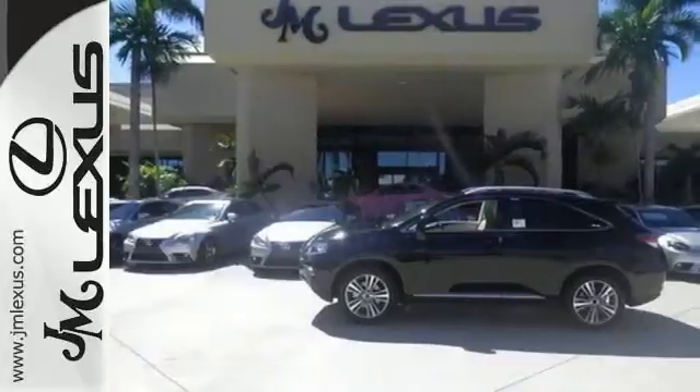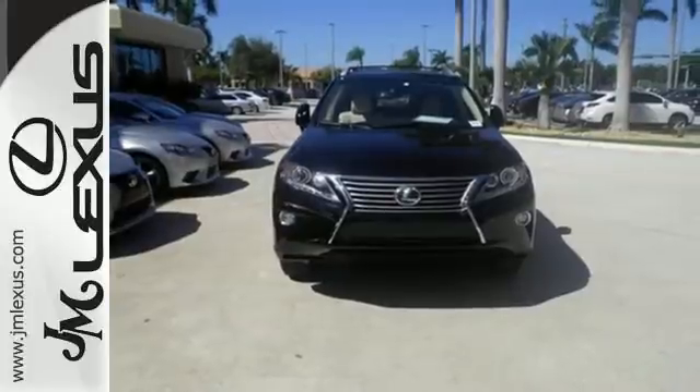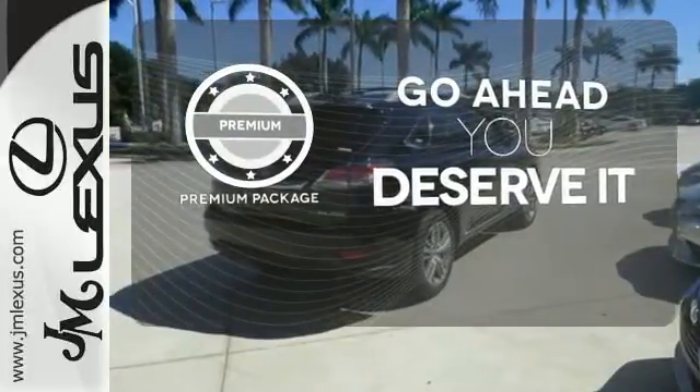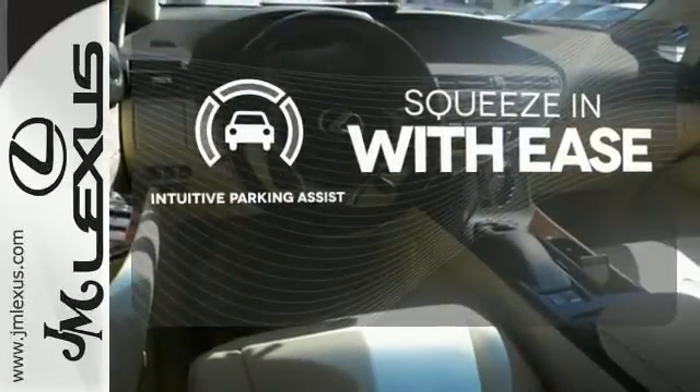You'll enjoy added touches like luxurious leather upholstery, premium surround sound, and smart access with push-button start. For those who enjoy the finer things, the premium package is included for you. Intuitive parking assist lets you squeeze into those tight spots with ease.